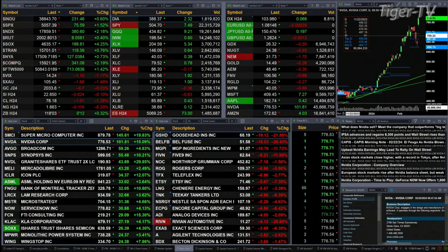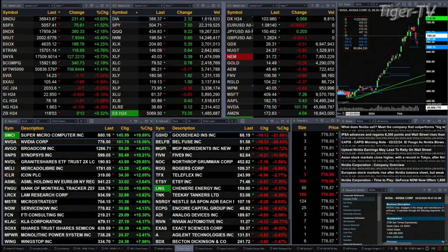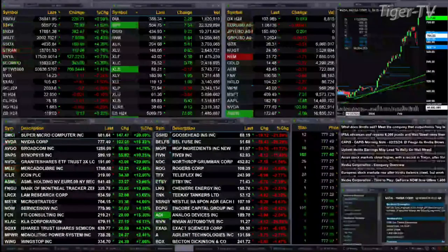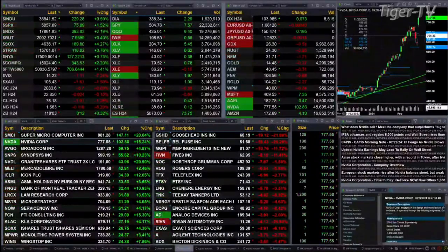Gold is flat at 2033.60. Silver's off two pennies — flat at 22.85. Light crude is off a buck at 78.18. Natural gas is down 11 cents. The 30-year Treasury is up 12 ticks, printing at 118.03.